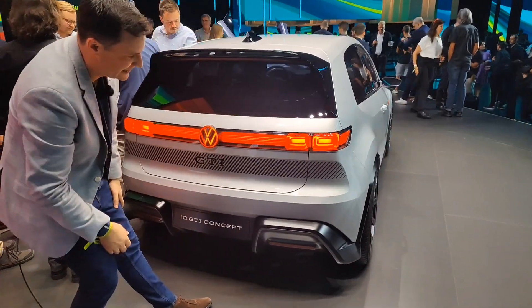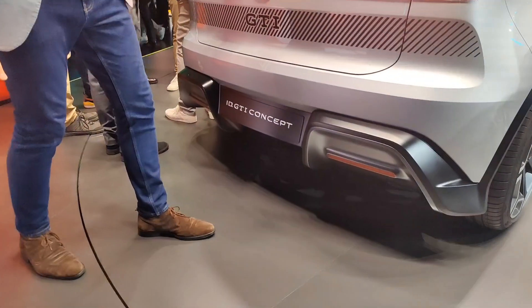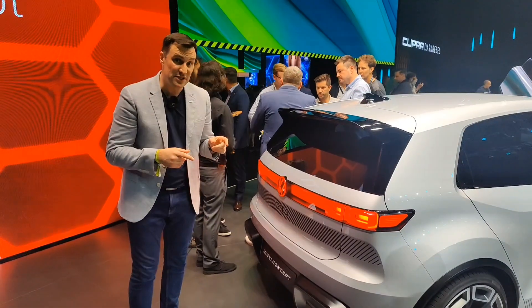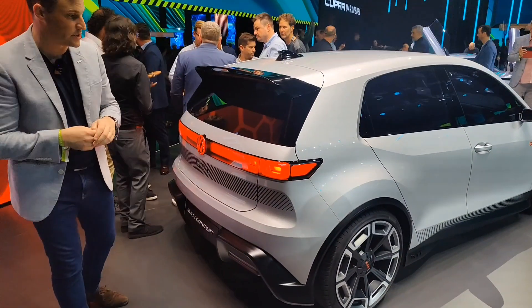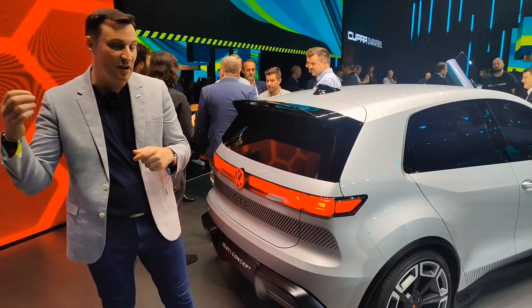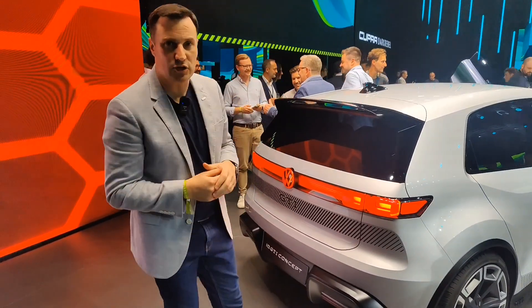There's the GTI badging. It has a very aggressive diffuser underneath at the back as well, with the high level brake lamp — so it is concept-y there. Boot space is 370 liters, and there's some space underneath the back seat of 50 liters. Practicality is going to be involved — like all of the GTI Golfs in the past, it can be a family car during the week, and if you want to put the shoe down at the weekends, this is the car that you can do it in.